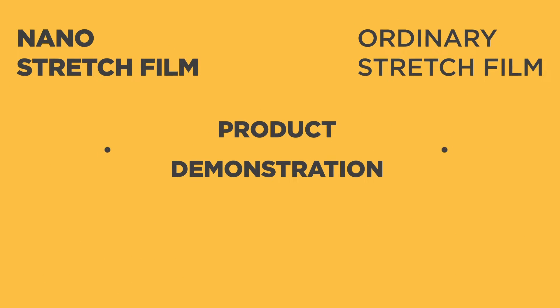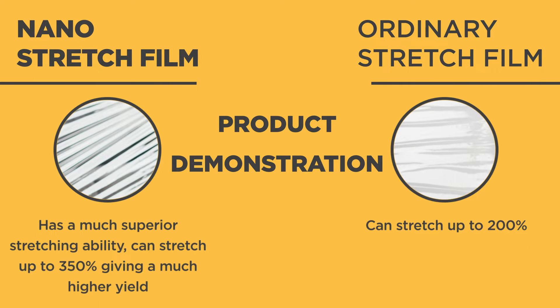The second factor that differentiates the two is stretchability. Nano-stretch film has a much superior stretching ability. Where a normal stretch film would stretch up to 200%, nano-stretch film of the same thickness stretches up to 350%, giving a much higher yield.